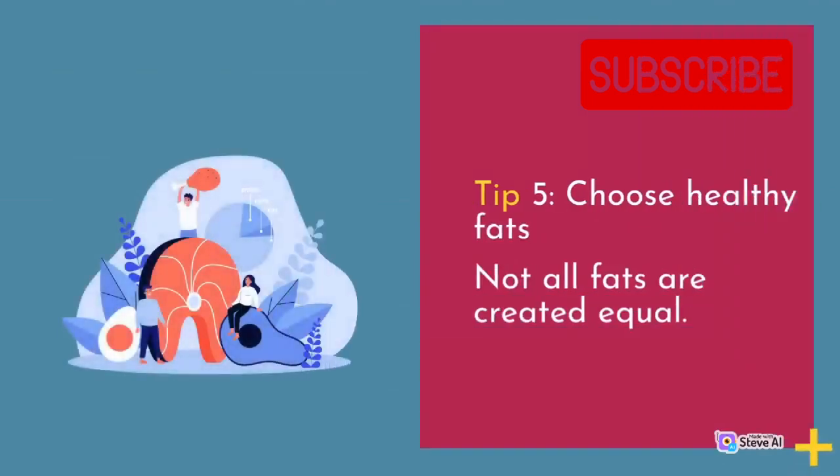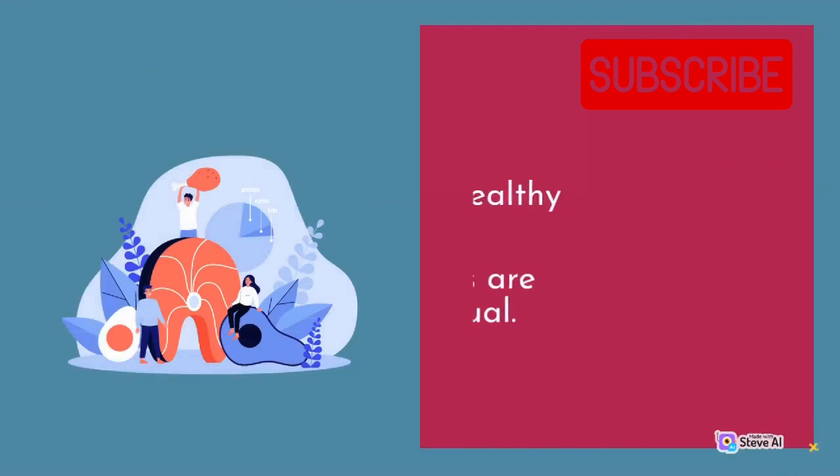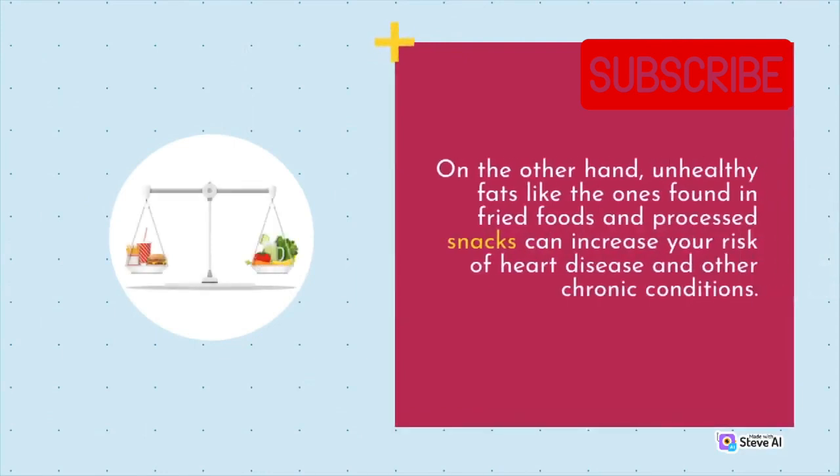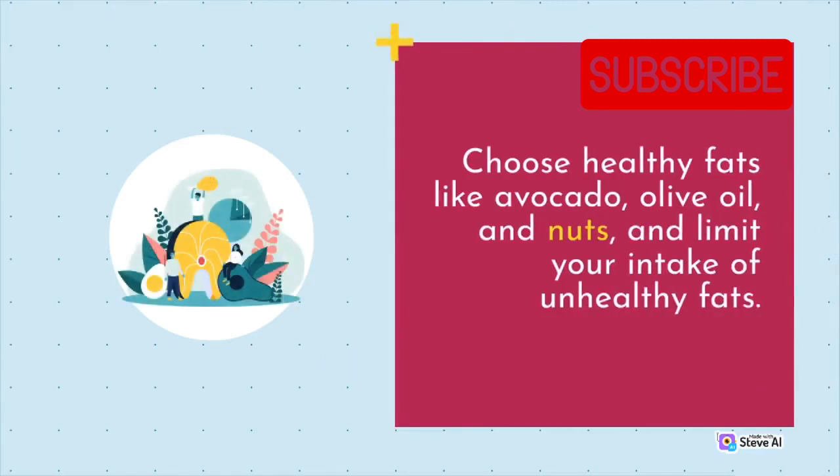Tip 5: Choose healthy fats. Not all fats are created equal. Some fats, like the ones found in avocado, olive oil, and nuts, are good for you and can actually help to improve heart health. On the other hand, unhealthy fats like the ones found in fried foods and processed snacks can increase your risk of heart disease and other chronic conditions. Choose healthy fats like avocado, olive oil, and nuts, and limit your intake of unhealthy fats.